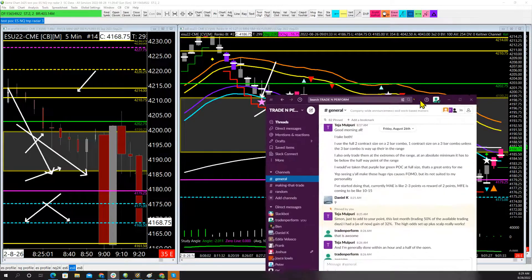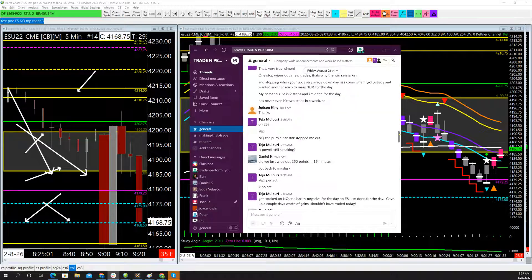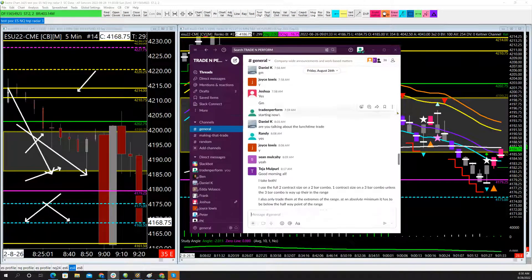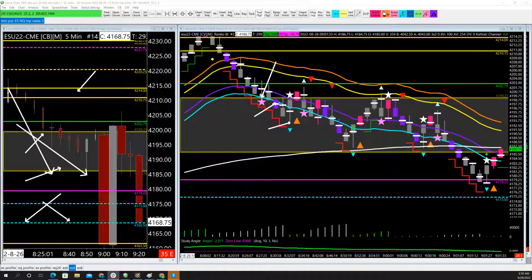One of the things I'm going to highlight is one of the team members in the room — his name is Teja. Teja has run a very specific strategy, and I'm going to show you what he wrote in the room. I don't pay Teja — he pays me, he's a member. He said: 'Simon, just to add to your point, this last month, trading 50% of the available trading days, I had a gain of 32%. The high-odds setup plus scalp really works.' That's 32% in the past month — pretty impressive.